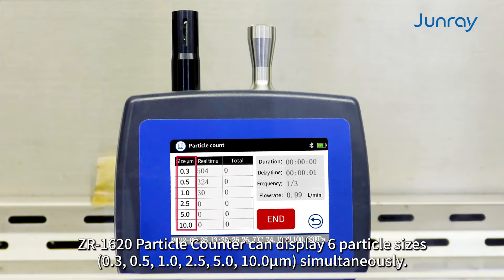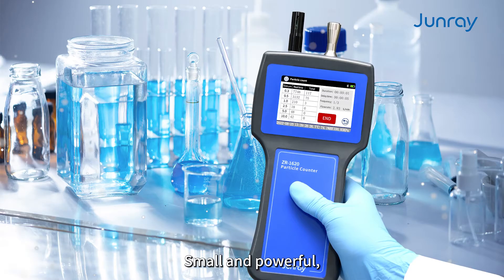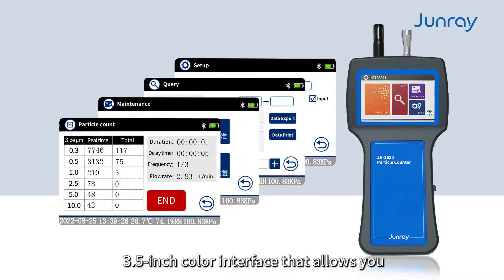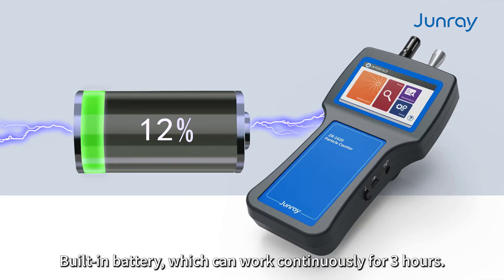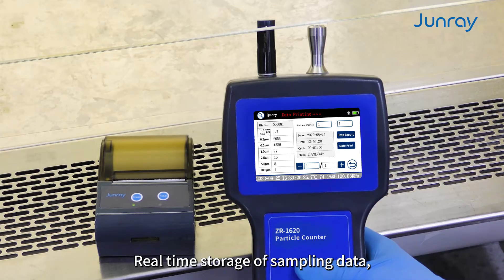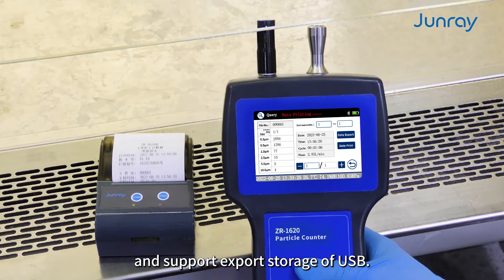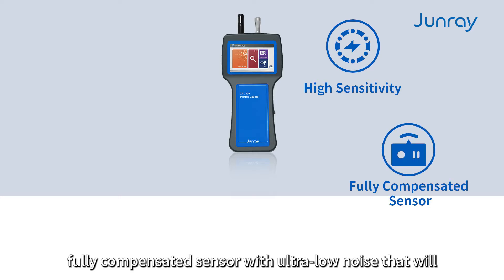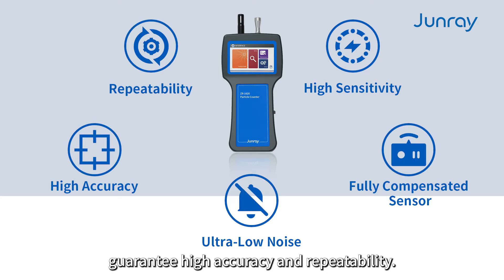The ZR1620 Particle Counter can display six particle sizes simultaneously. Small and powerful, its 3.5-inch color interface allows you to perform particle sampling in seconds. It features a built-in battery for three hours of continuous use, real-time storage of sampling data, and supports USB data export. It also features a high sensitivity, fully compensated sensor with ultra-low noise, guaranteeing high accuracy and repeatability.